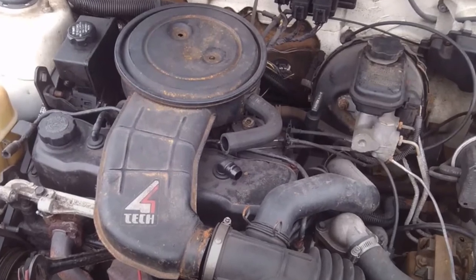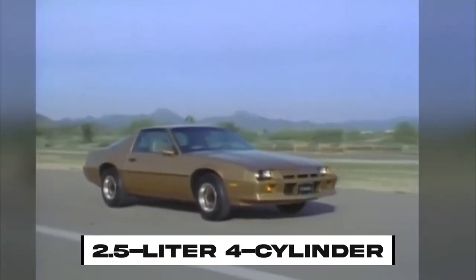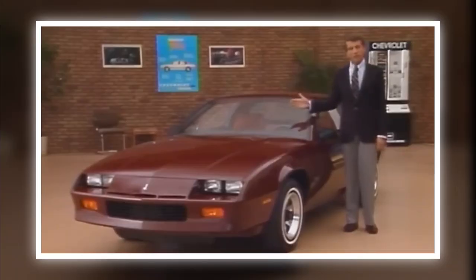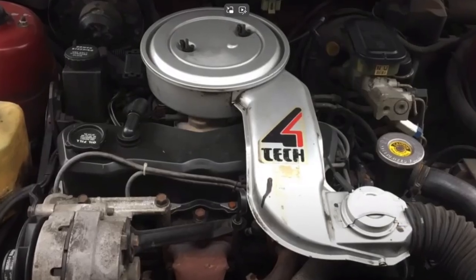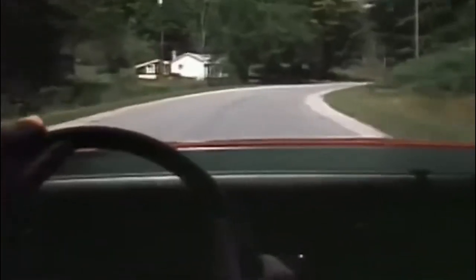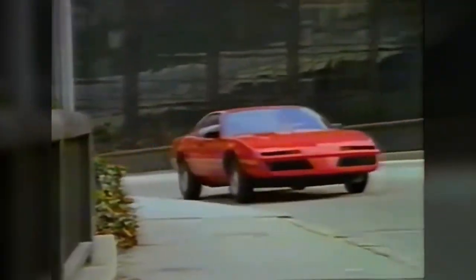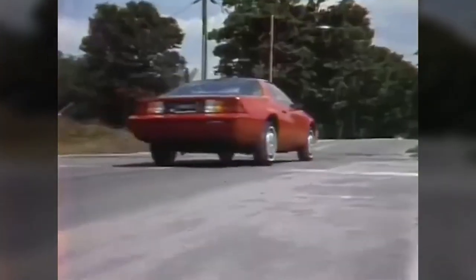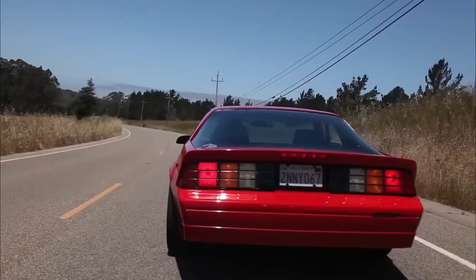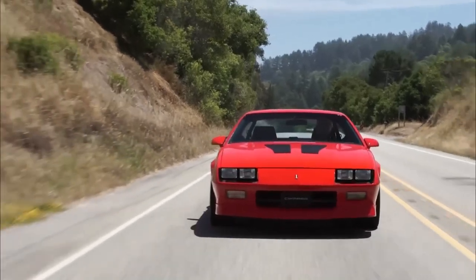Blame it on the Iron Duke engine. With a feeble 88 horsepower, this 2.5-liter 4-cylinder was more interested in sipping gas than burning rubber, and to add insult to injury, it was shackled to a prehistoric 3-speed automatic transmission. Who at GM thought people would be cool with a sluggish Camaro just because it looked sleek? By the time they scrapped the Iron Duke option, only 15% of buyers were choosing it, while the rest were racing to the V8 section.